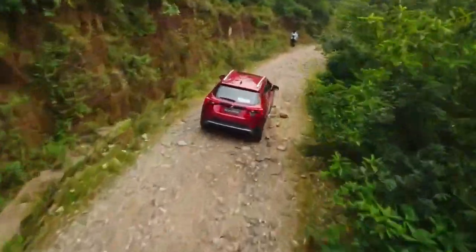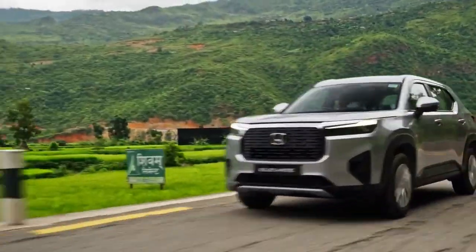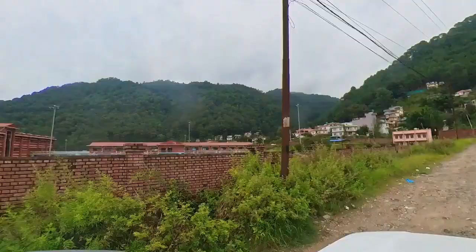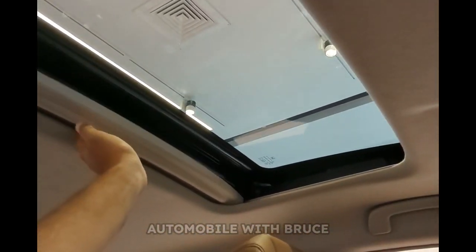The Honda Elevate has a clean cut and muscular look with a large front grille, LED projector headlamps, dual trail of LED tail lamps, and best-in-class ground clearance of 220mm. It also features a one-touch electric sunroof.